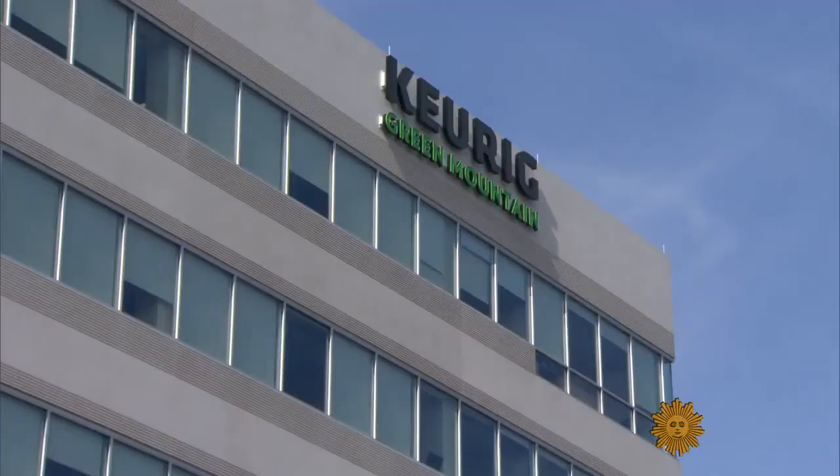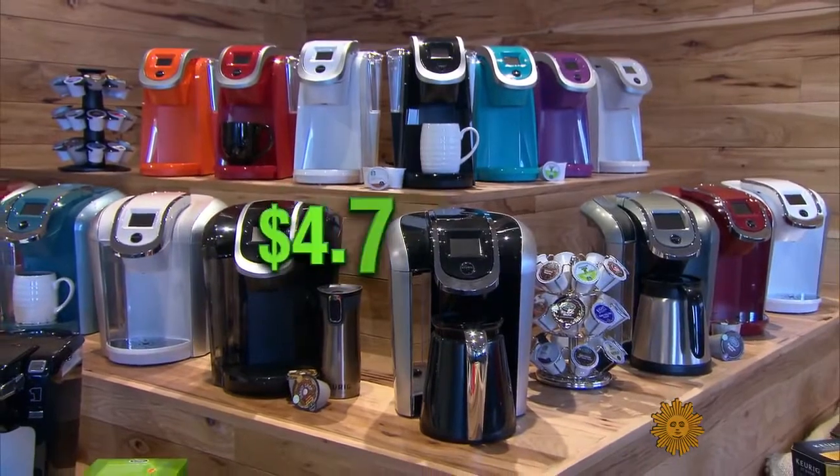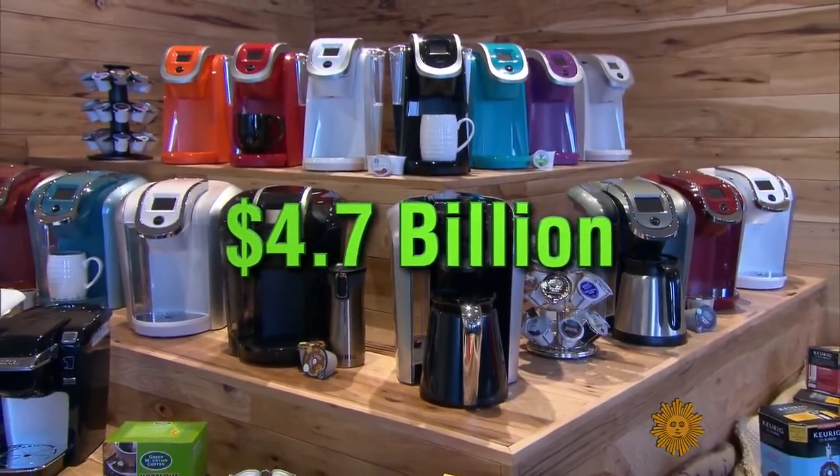Single-serve, I think, found the hidden need — the need that people didn't know they had. Filling that need has turned Keurig, whose machines can cost a couple of hundred bucks, into a $4.7 billion business.